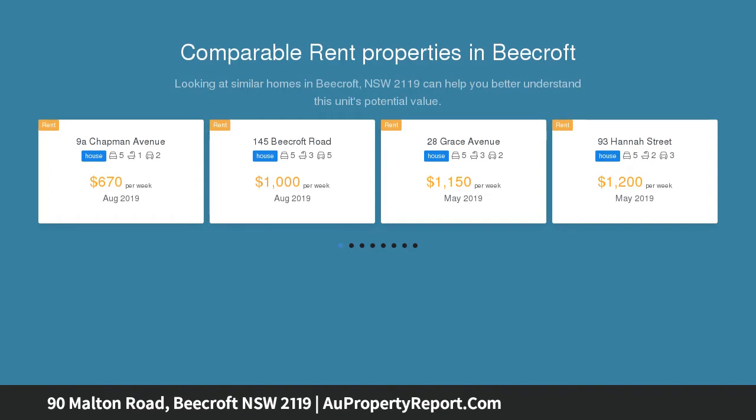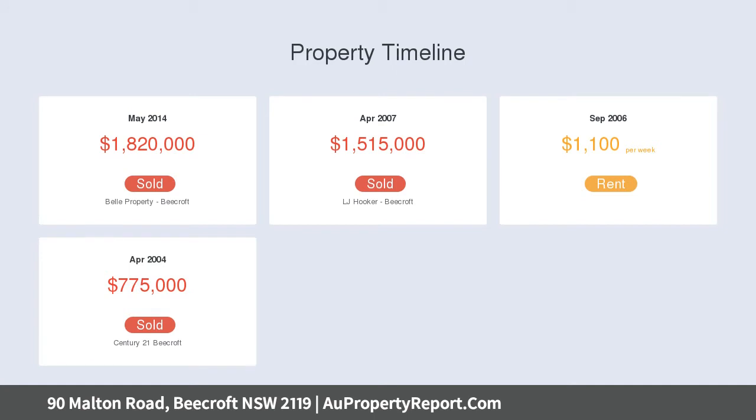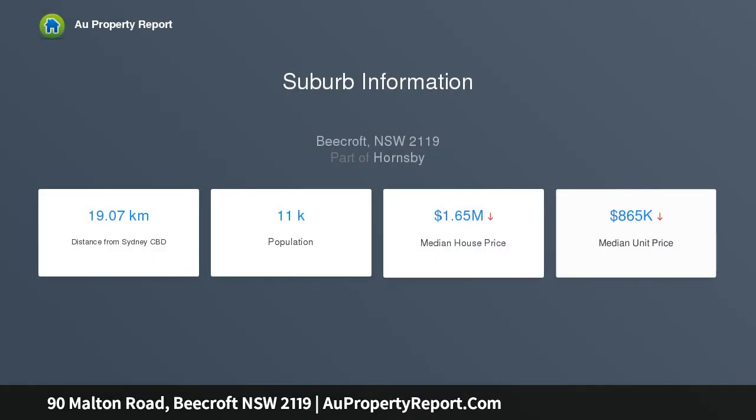The full-height entrance reveals brand new interiors crafted with meticulous attention to detail and adorned with elegant finishes. Set opposite a reserve and within walking distance to Beecroft village shops and station.